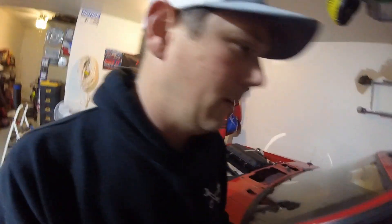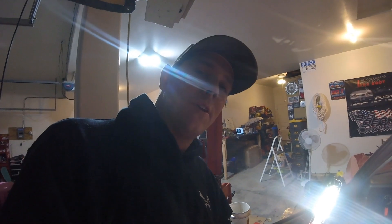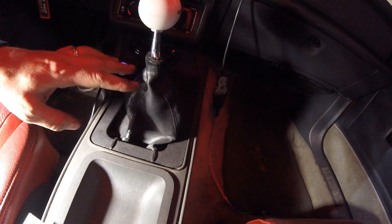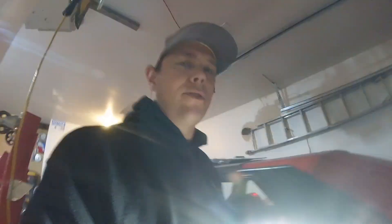If filling the transmission from underneath with a pump isn't what you want to do, you can also fill it from inside the car where the shifter is. You can take the trim off, take the shifter handle off, and if you actually remove the shifter base itself you can fill it through there - so you've got a couple of options.